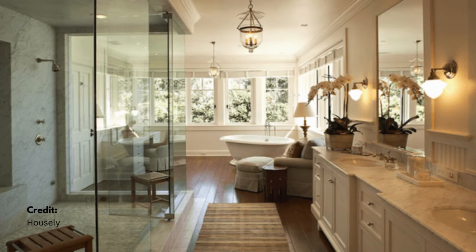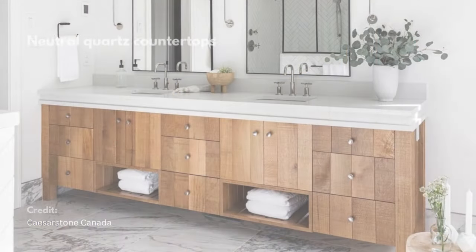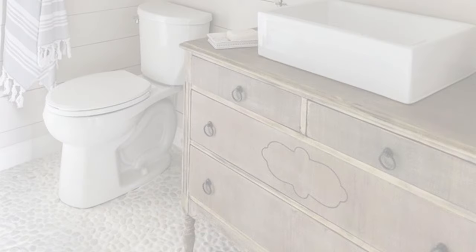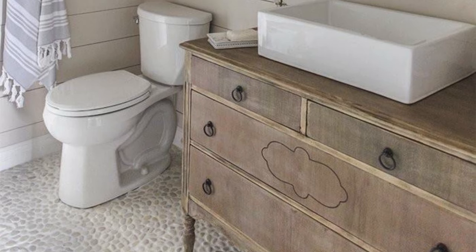Create a serene coastal bathroom oasis with neutral tones, natural materials, and holistic design elements, enhancing well-being and emotional balance. If you enjoyed these tips, please like and subscribe for more home design inspiration.